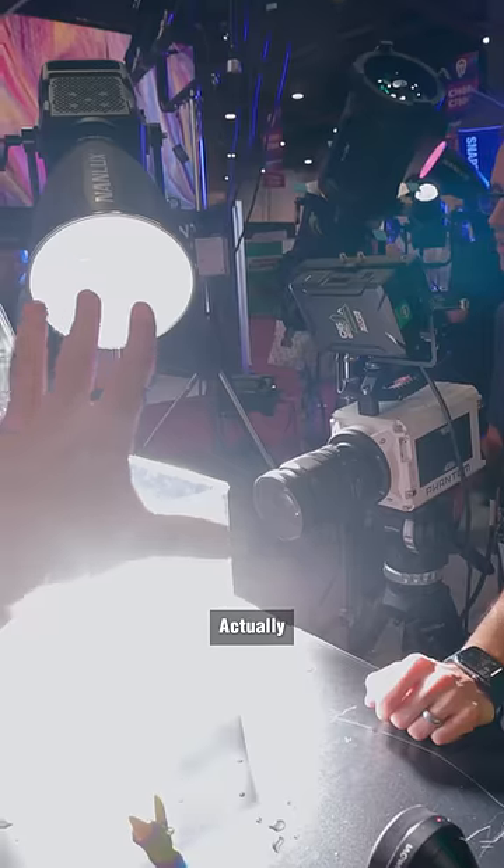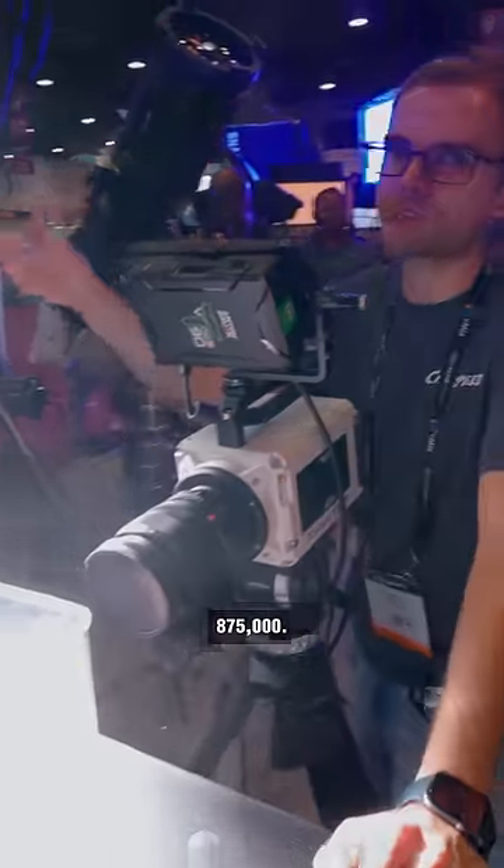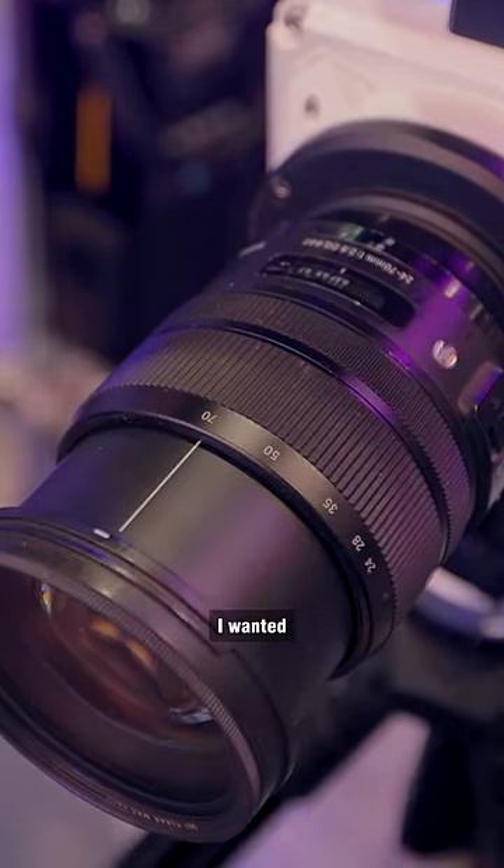This camera shoots videos at 1 million frames per second. Actually, it's only about 875,000, but what's a few frames here or there? So of course I wanted to try it.